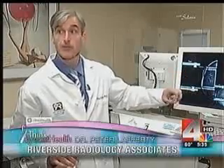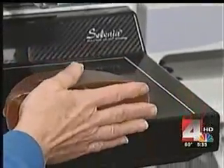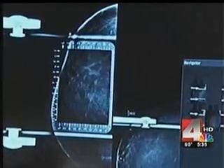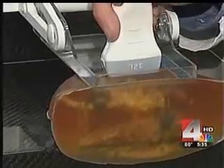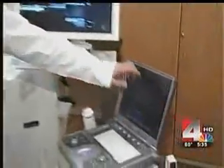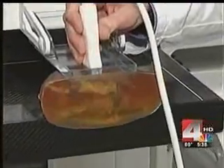We found a spot on the mammogram that we wanted to characterize with ultrasound — it's a very small nodule. With this demo breast, radiologist Dr. Peter Lafferty shows us how this mammogram and ultrasound combo works. If something is spotted on a mammogram, they can utilize an ultrasound to determine if they need more tests or if it's just a cyst.